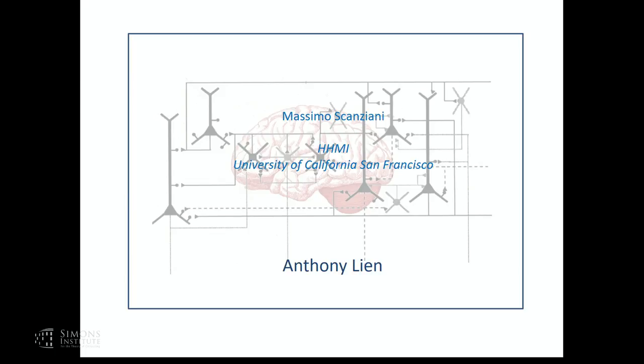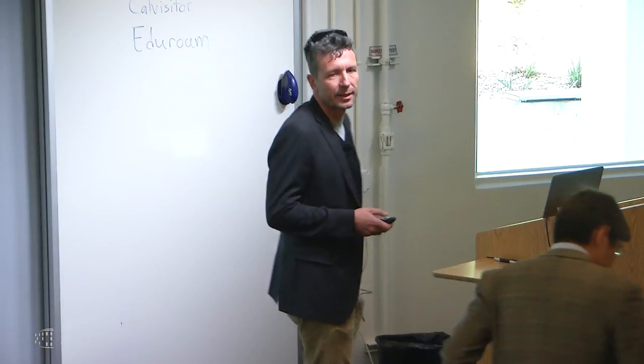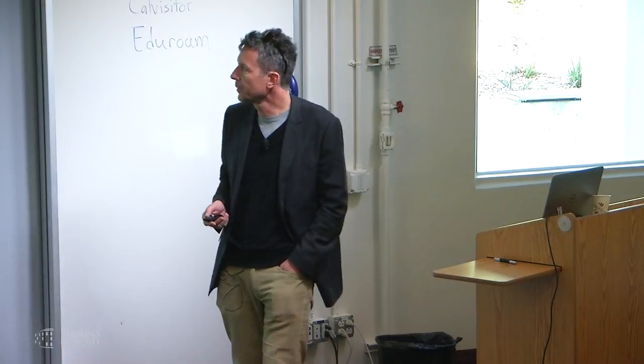So let's get started. This afternoon's speaker is Massimo Scenziani. Thank you very much for having me. I'm very happy to be here. Today I'm going to present data by Anthony Lian. He was a graduate student in my lab; he's now a postdoc at UCSF, and he did some truly outstanding yet unpublished work that I'm going to present to you today.